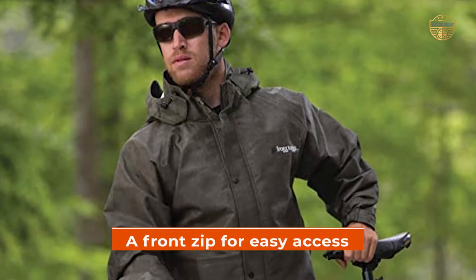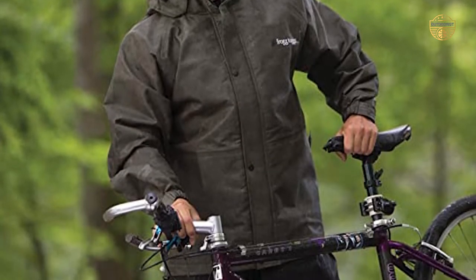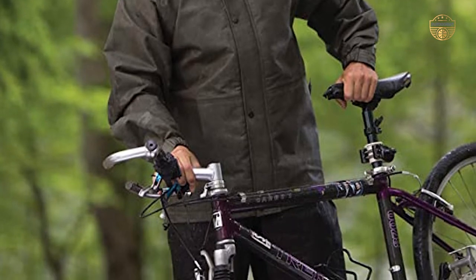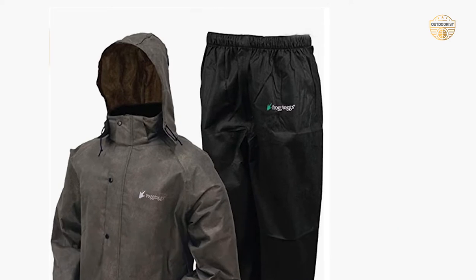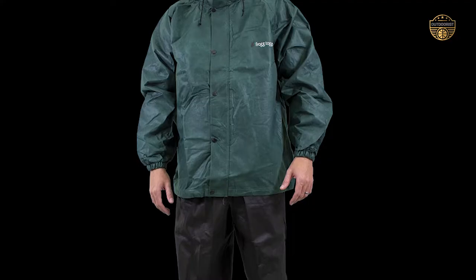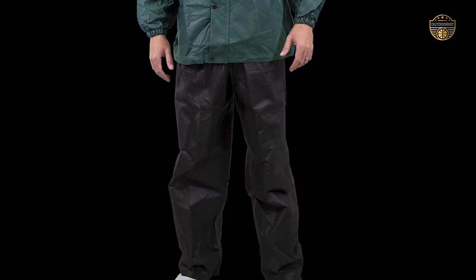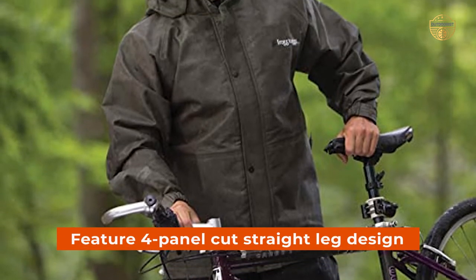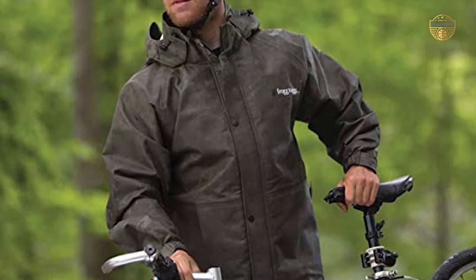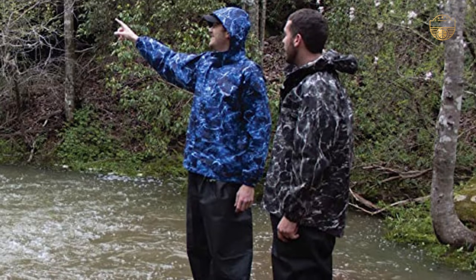Furthermore, there's also a front zip for easy access and a storm flap for enhanced weather protection during inclement weather conditions. The pants have elastic waistbands that make them comfortable to wear even during extended periods of use. They are also fitted with adjustable leg openings so you can customize their fit as per your requirement. Additionally, they feature a four-panel cut straight leg design for added durability and flexibility while performing outdoor activities such as hiking, biking, or fishing.